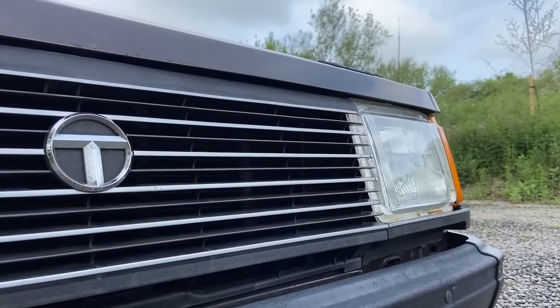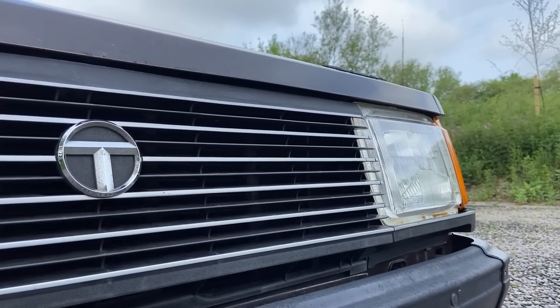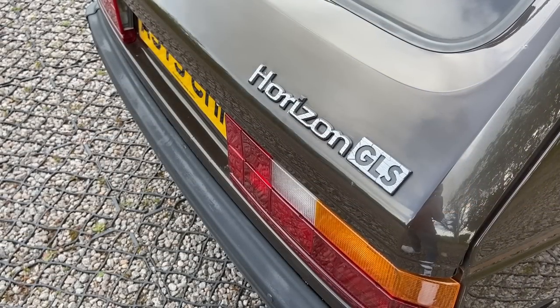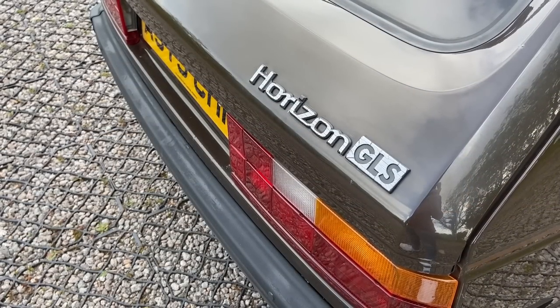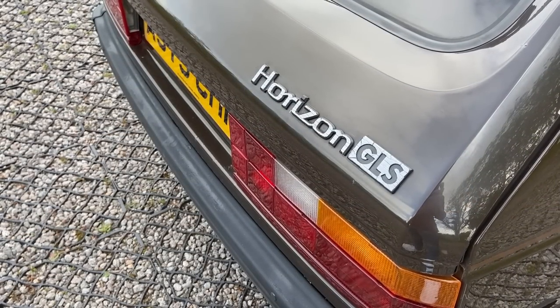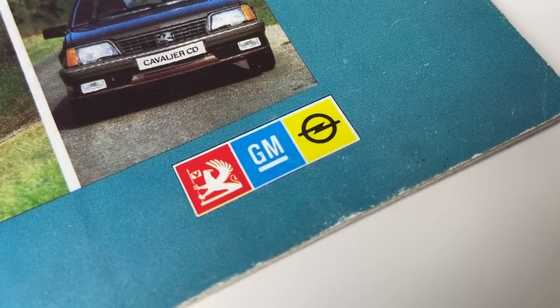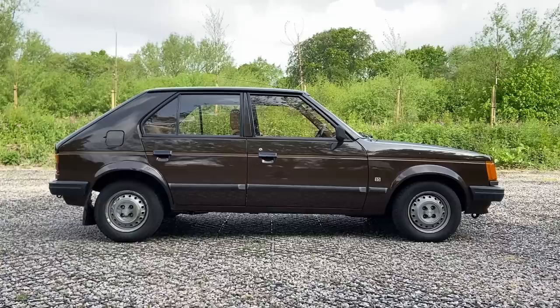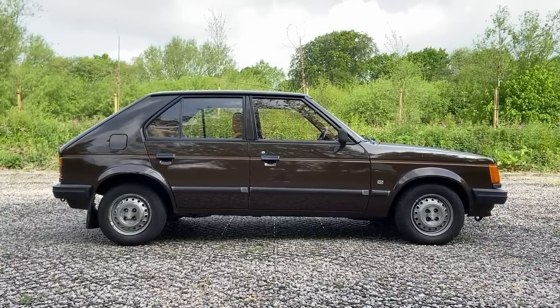For the first time on TwinCam, we're travelling across the Atlantic Ocean to the United States of America, where three companies have dominated the motor industry for the best part of a century. General Motors, Ford and Chrysler have been the stalwarts of North American motoring, but only two of them successfully crossed the water over to Europe.